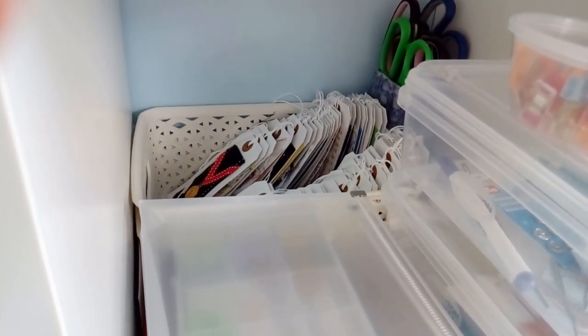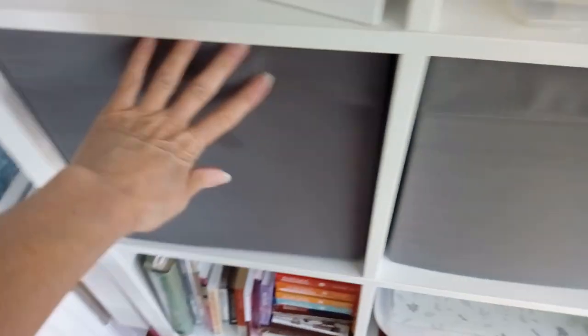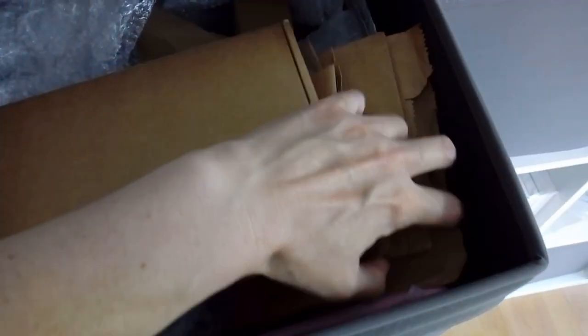Here are some more storage containers. At the back I have all of my tags from the 52 tags challenge with embellishments. In here I just keep a whole stack of cardboard, which can come in useful for other projects. And in here is all my packaging and postal things — envelopes etc. It's a bit of a mess at the moment and needs sorting.